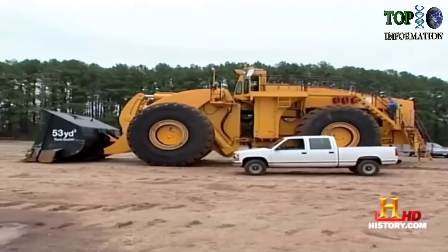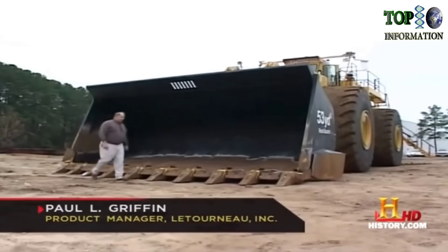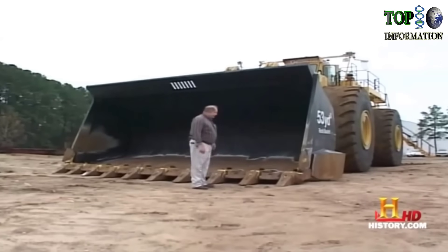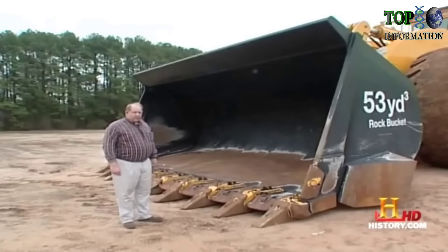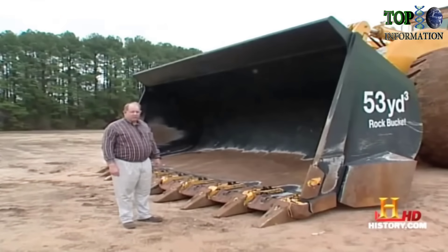The LeTourneau Company of Longview, Texas builds these giants to load coal, gold and copper ore, and other minerals into equally giant trucks. This is a 53 cubic yard rock bucket. The machine has a total hoist capacity of 80 tons. The 53 cubic yard capacity is equivalent to about five normal dump trucks that you might see going up and down the road.